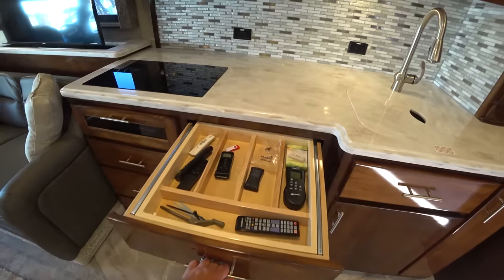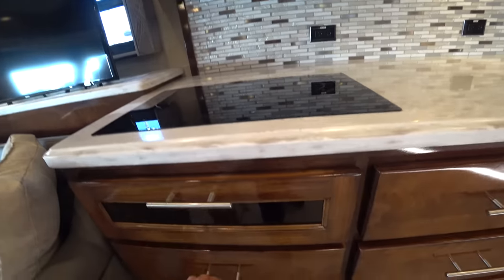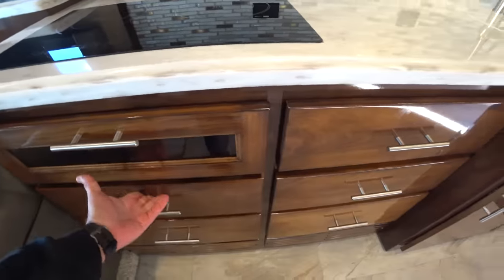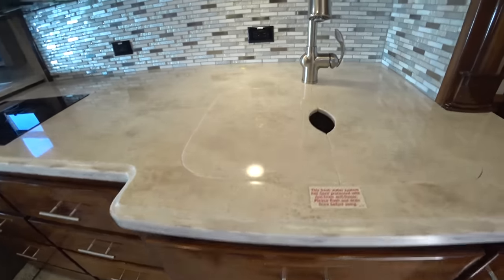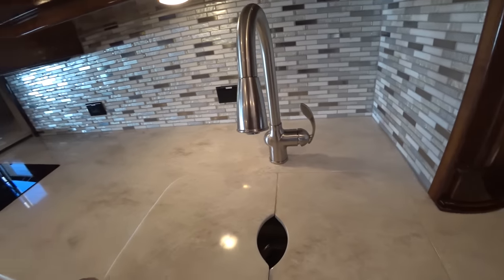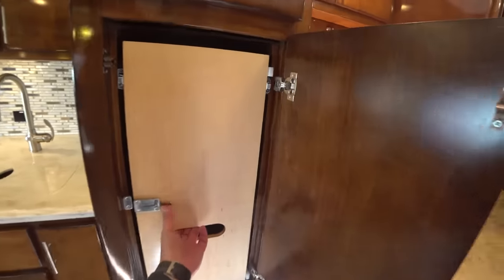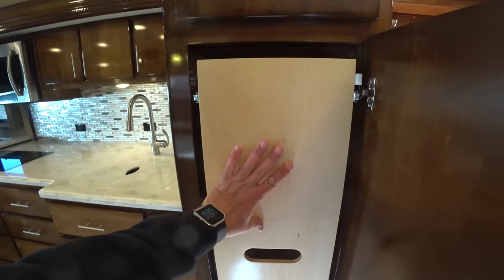Let me look at these drawers — you can have all your remotes in there. Induction cooktop, and all these drawers look very well built. The wood construction doesn't feel like cheap particle board at any point. More storage down there. This is my type of sink — deep sinks where you can use it with your big sauce pans. Residential Samsung refrigerator. There's a pantry — you can put a lot of stuff in there if you want to go boondocking for a long time.